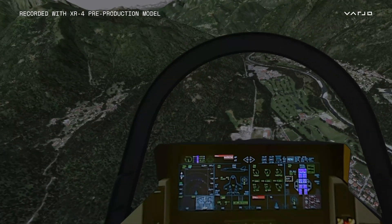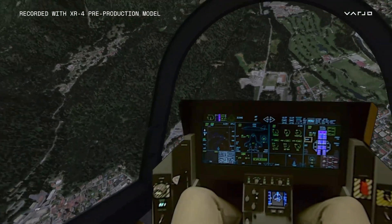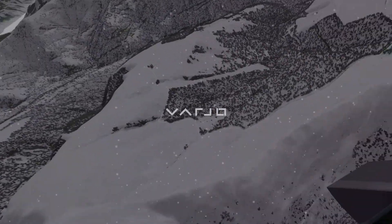With unrestricted field of view and unparalleled resolution, it is truly superlative immersion for our market and our pilots. And it's absolutely clear that Varjo is in a different league.